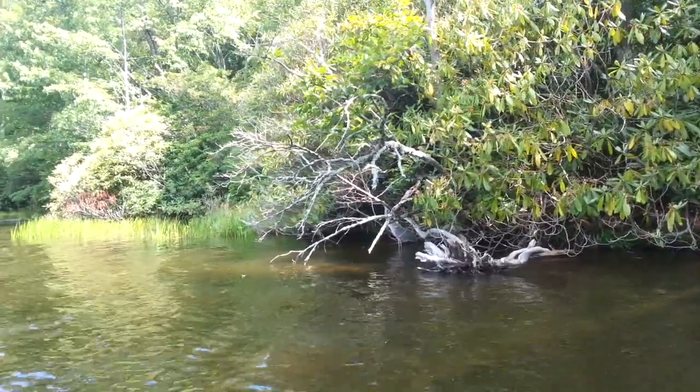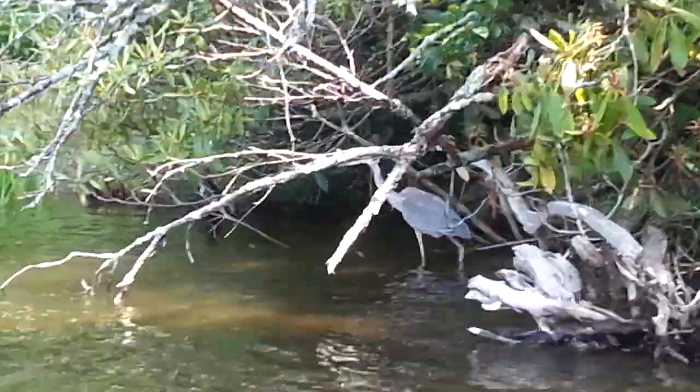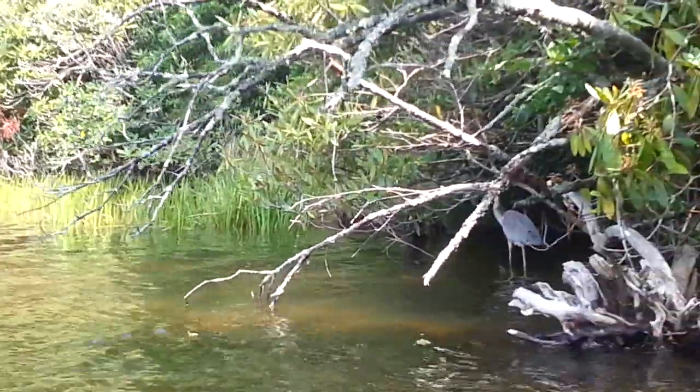But probably the most exciting part of the trip had to be when I looked up from having just collected that specimen and there was a blue heron just walking in the water in front of us.